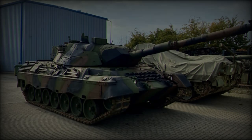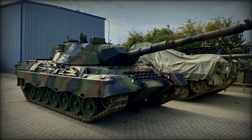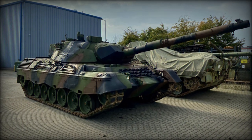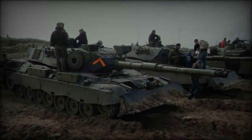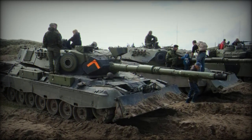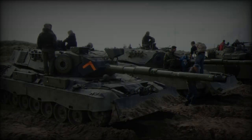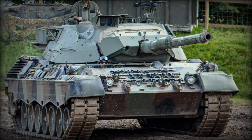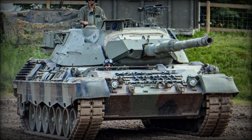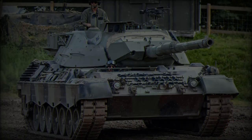Despite its weight of 40 tons, the Leopard 1A5 retains impressive mobility and agility, essential for modern battlefield conditions where both offensive and defensive maneuvers are crucial. Its dimensions — 7.09 meters in length, 3.37 meters in width, and 2.76 meters in height — make it a robust vehicle capable of providing significant protection for its crew while maintaining battlefield effectiveness.